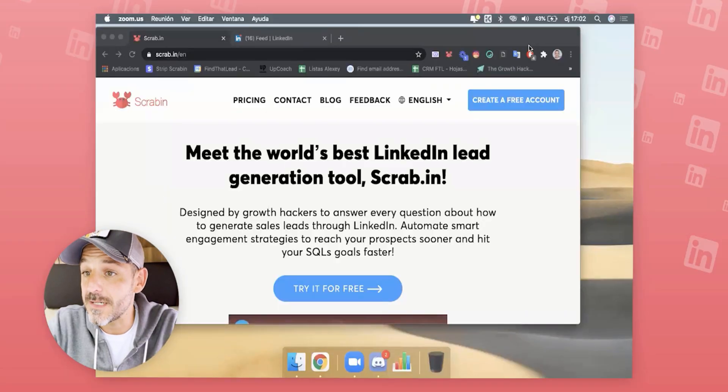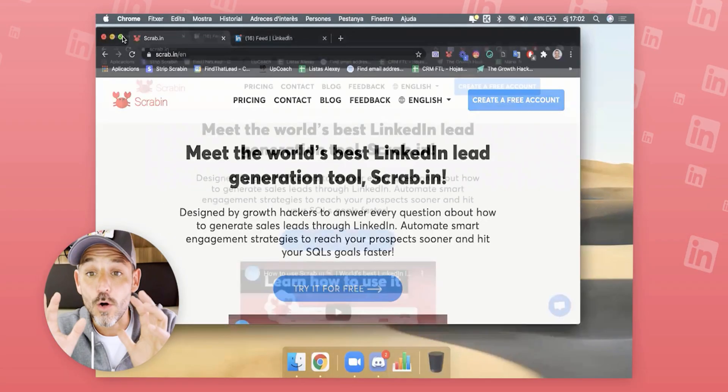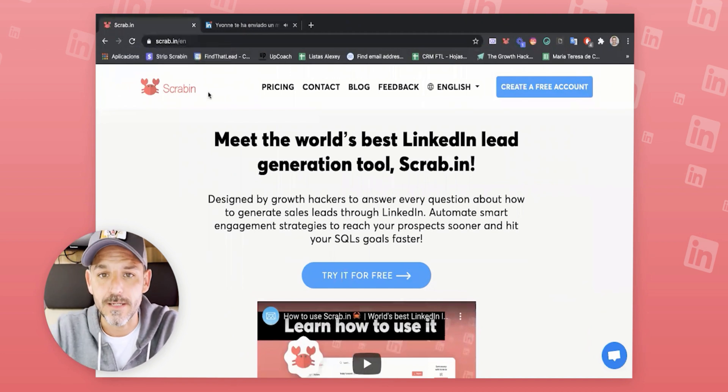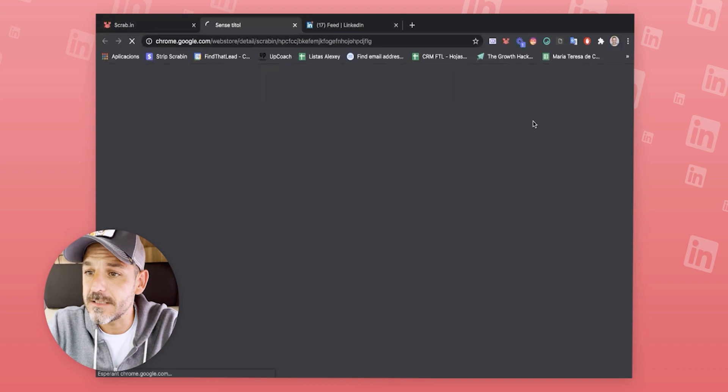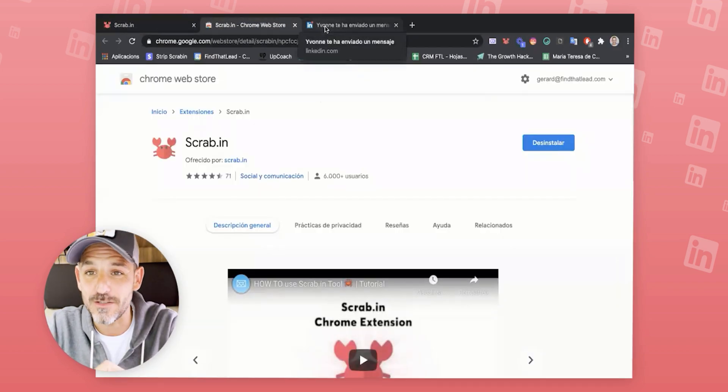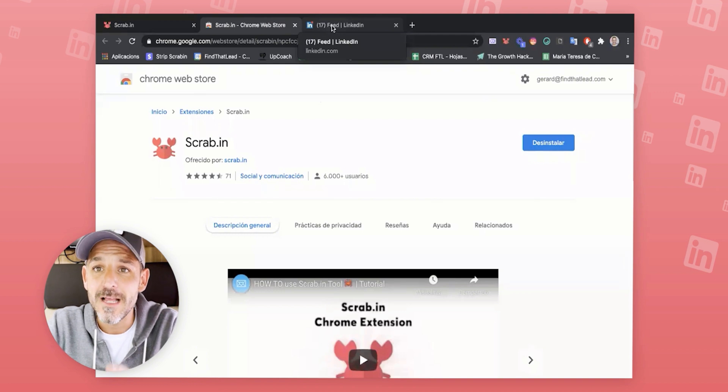If you don't know Scrabbing or you just came here, I'm going to be sharing my screen. Scrabbing is a Chrome extension — it works only as a Chrome extension — and basically it's going to help you automate your LinkedIn. The first step is just come here and download the Chrome extension.